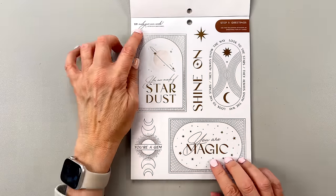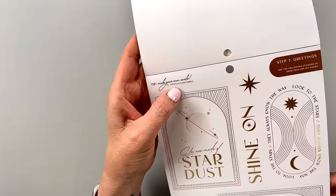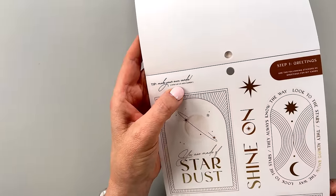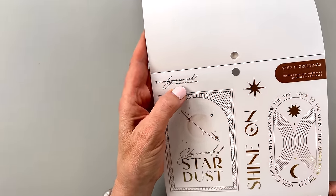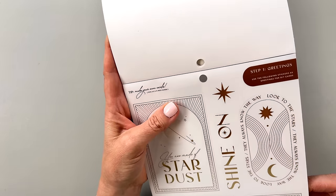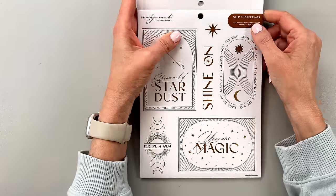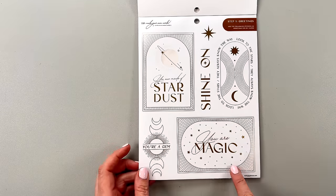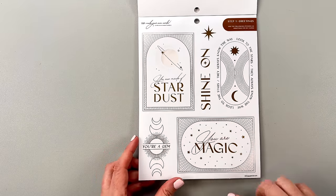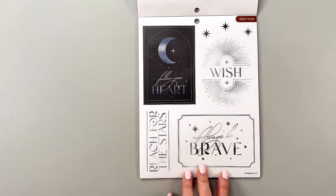This page has a tip: 'Make your own cards — fits three and a half by five inch cards.' Step one, greetings: use the following stickers as greetings for DIY cards. We have 'You are made of stardust,' 'You're a gem,' 'You are magic,' 'Shine on.' Of course you can use these in your planner too, but you could definitely use them for the card idea. 'Wish,' 'Reach for the stars,' 'Always be brave.' These are still on clear.